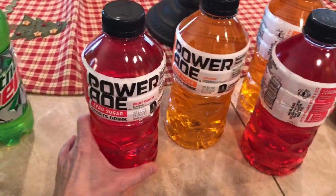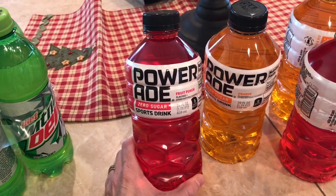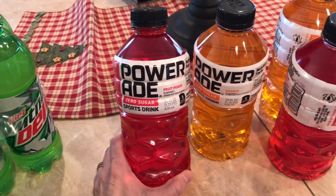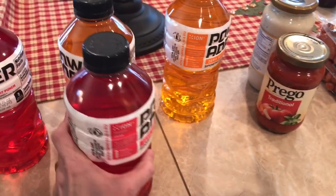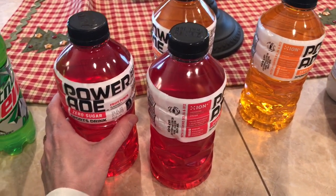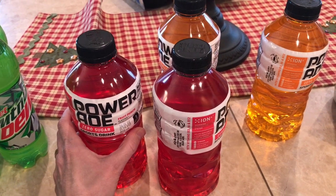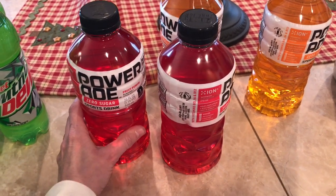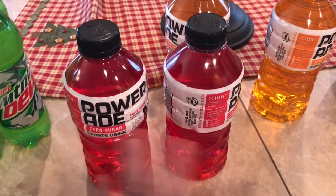I grabbed four of our favorite sugar-free Power-Aids. I got two Fruit Punch and two Orange. They have other really good flavors too, but the grape ones were way too far down for me to reach — I couldn't even think about getting one. They had mixed berry but I wasn't in the mood for that.